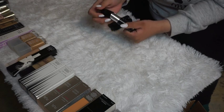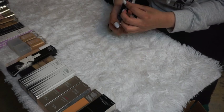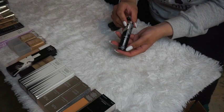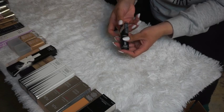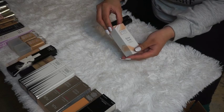The L'Oréal Infallible thick foundation expired in August 2020, so unfortunately I'll have to declutter this one. I might repurchase it later once I remember how I feel about the formula.